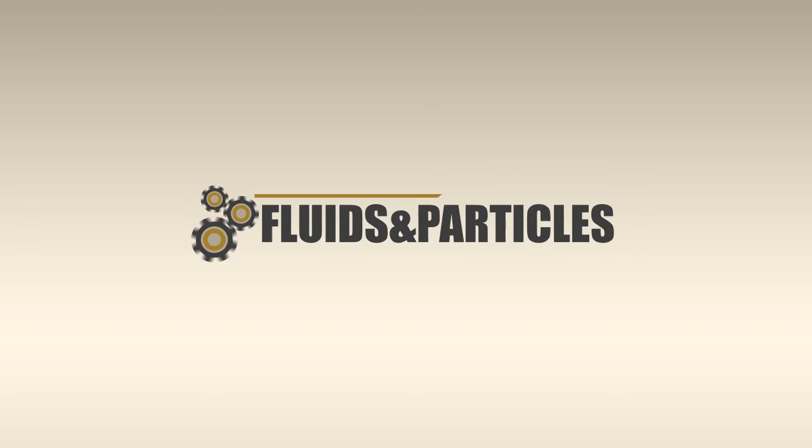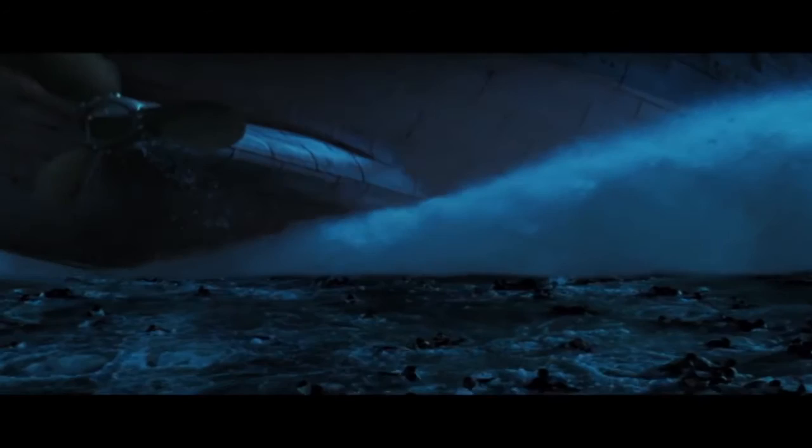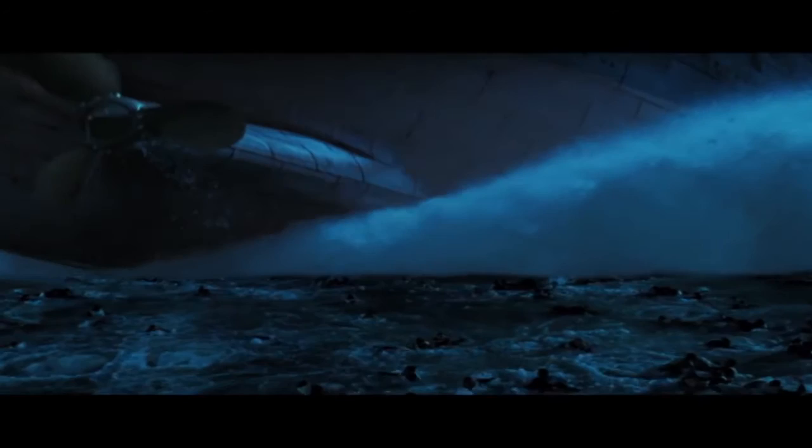An even harder challenge is to realise miniatures bound to collapse, explode or interact with fluids and particles. To get through this, the only solution is to build very large scale miniatures, like in the case of the movie Titanic. During its realisation, they needed to employ various replicas of the transatlantic, including a complete version 13 meters long.